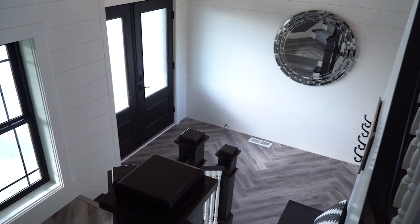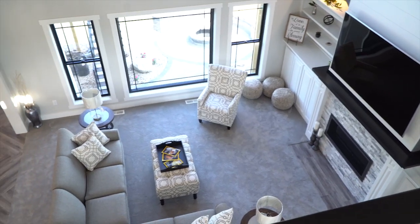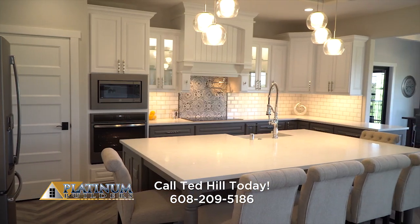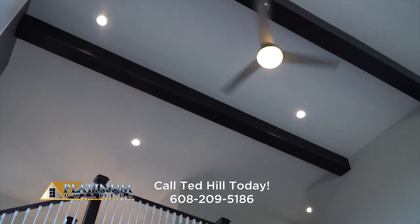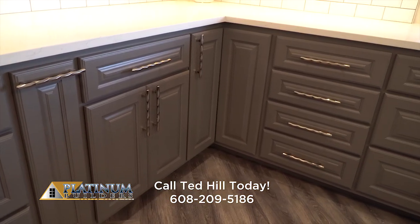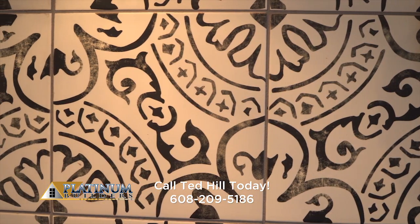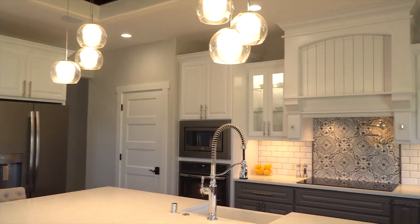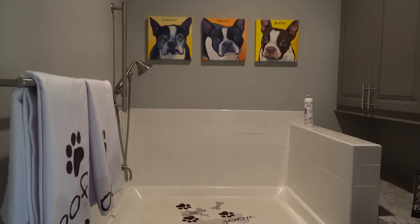Guests will be greeted with a breathtaking view as they enter into a foyer that opens up to a 30 by 26 foot great room and a kitchen area with a 20-foot beam ceiling and a second floor catwalk. They'll be nothing less than impressed with the handmade Amish cabinetry, select stone and tile surfaces, as well as high-end finishes with emphasis on tasteful color selections. And there's even a dog washroom.